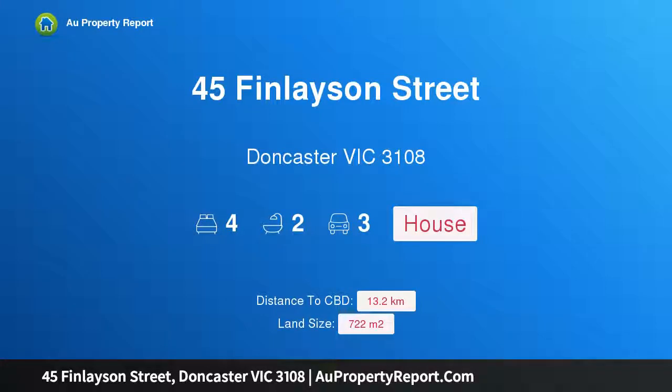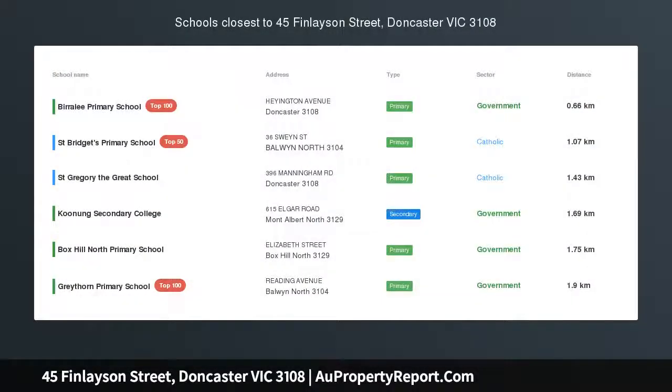Hi, I am glad to introduce property 45 Finleyson St, Doncaster Victoria 3108.